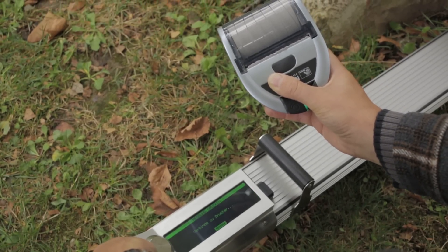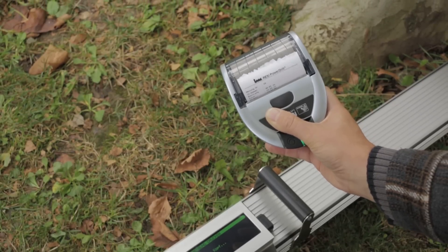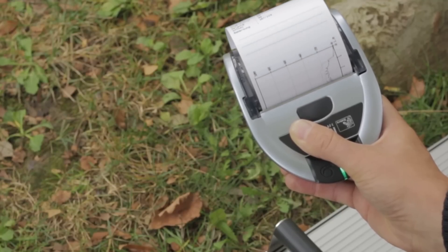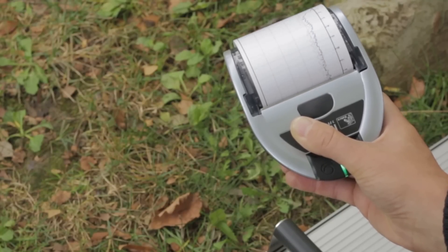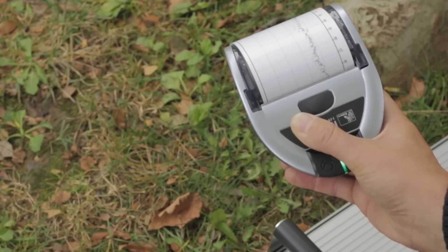The measuring results are stored in the device. Using the IML software PDTools, the data can then be evaluated, processed, and archived. A special printer enables printing of the measurement curves via Bluetooth.